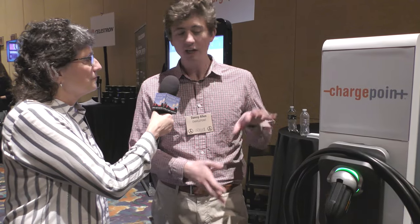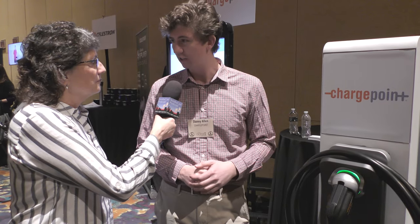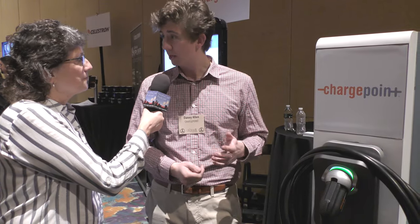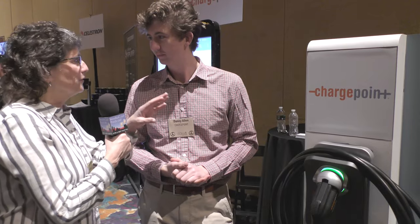I understand this is for the home, but can companies buy similar devices? Similar — it's different for public charging. There are a few other elements that you want to have in the charging hardware. For example, our CT4000 station is the primary station that workplaces, parking garages, or retail locations buy. It's got a screen so the driver coming up knows what the price of electricity is, how to use it, and how to start a charging session.